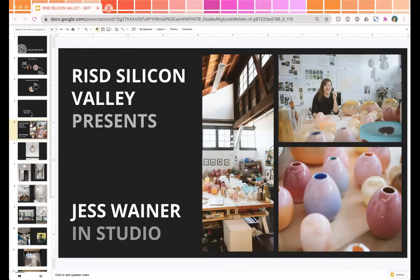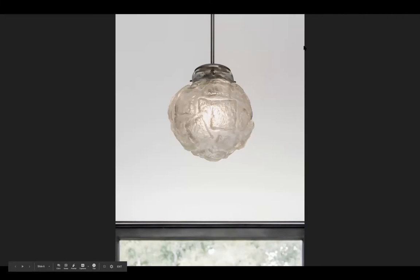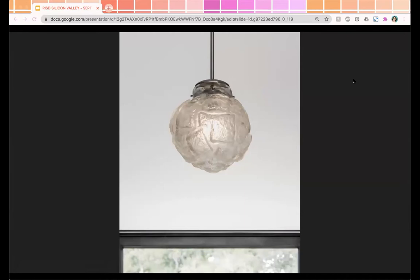Thank you so much Jared for having me and for the intro. Today we're going to run through some slides and I'm going to tell you a little bit about some finished large-scale blown glass illuminated sculptures and light installations that I've created mostly for residential spaces in Silicon Valley but also throughout the Bay Area. This first piece is called the Stone Sphere. I wanted to show you some images of finished works to give you context when we look at what's in my studio.